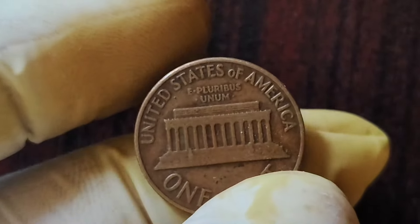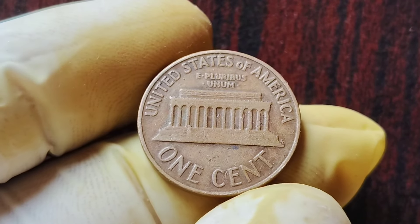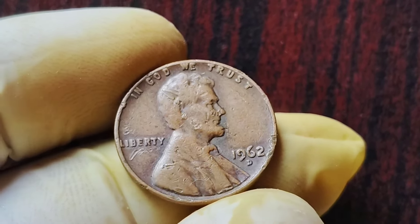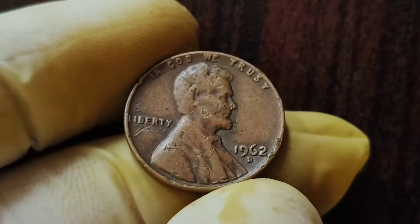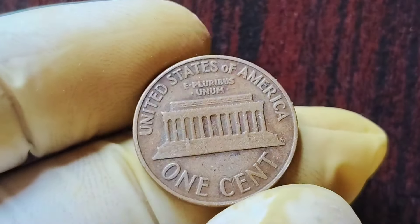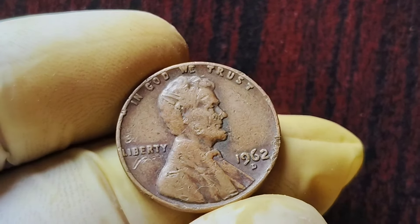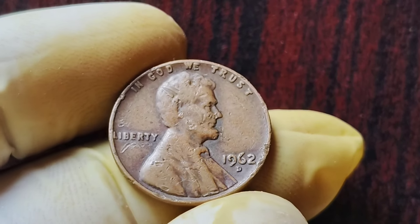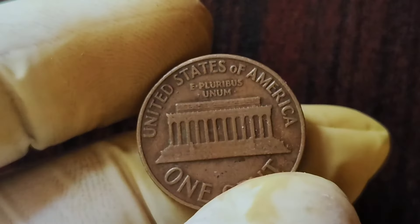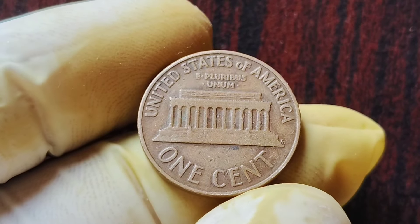If you're lucky enough to come across one of these rare coins, you could be looking at a payday of $1 million or more. To spot one, inspect the mint mark on your 1962 D Lincoln penny — is it large and bold with a slight tilt to the right? If so, you might be holding a million-dollar coin. But be careful, as there are many counterfeit coins out there that try to replicate this rare error. To ensure authenticity, it's always best to get it professionally authenticated by a reputable coin dealer or grading service.